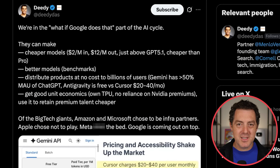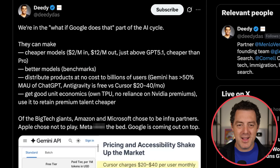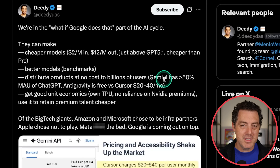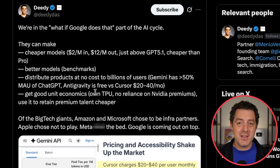Let's talk about the business of Gemini. Didi Das from Menlo Ventures says: 'We're in the what-if-Google-does-that part of the AI cycle.' They can make better models, at $2 per million input and $12 per million output — not really cheaper, on the more premium side, just above GPT 5.1. They can distribute products at no cost to billions of users — they have a built-in user base of basically everybody who uses the internet. And they have good unit economics because they own their own custom silicon. They actually trained the model using TPUs, which is believed to be a first in the Gemini series.